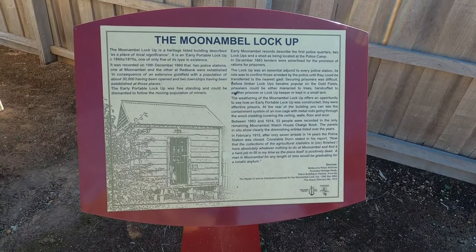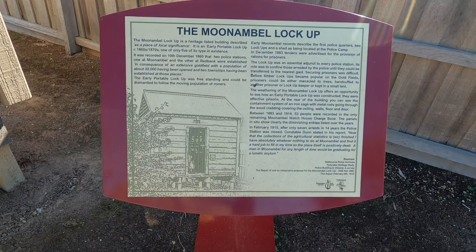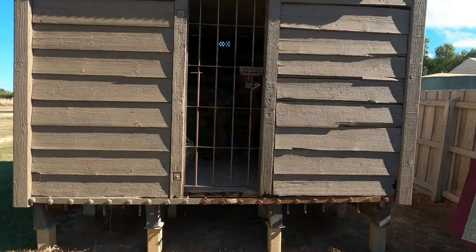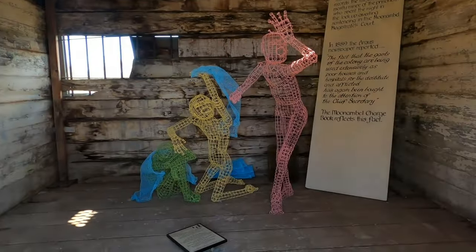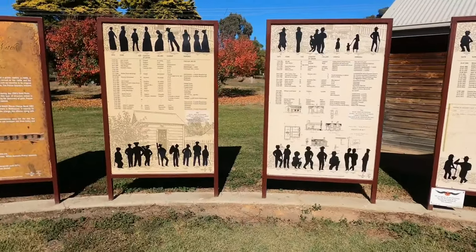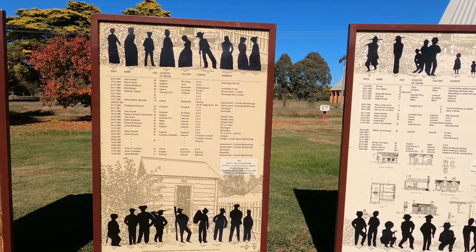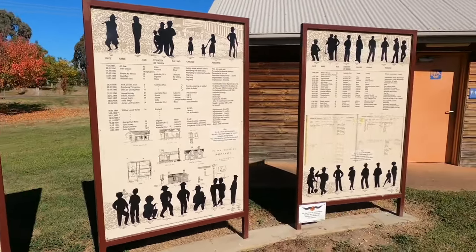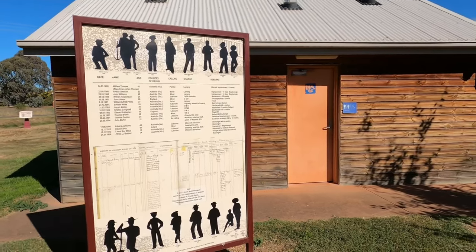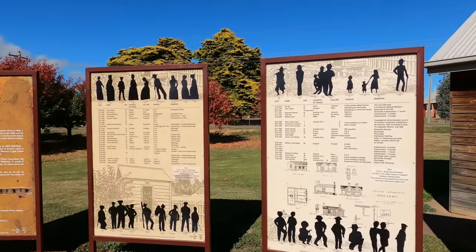And here is the site of the Moonambal lock-up. According to this, there were two lock-ups — one at Red Bank, one at Moonambal — for the 30,000 population from the Gold Rush. There's a lock-up building, and a little bit of artwork in there as well. If you go over to these boards over here, you'll see all the people that were locked up and charged. I'm not going to go through them all because there's just far too many. But mostly it was drunk and disorderly, stealing, vagrancy. There's wife desertion, housebreaking and stealing, child desertion. Didn't know that wife desertion was a chargeable offence, but anyway — mostly drunk and disorderly.